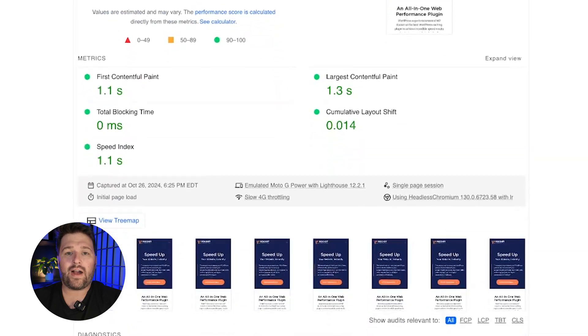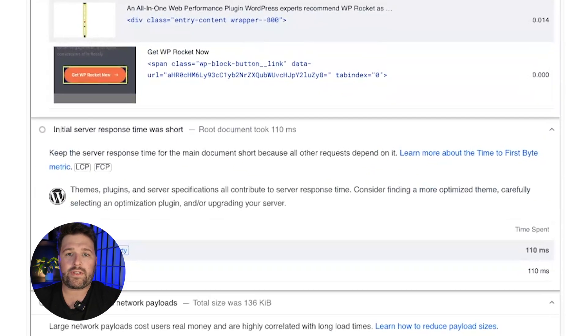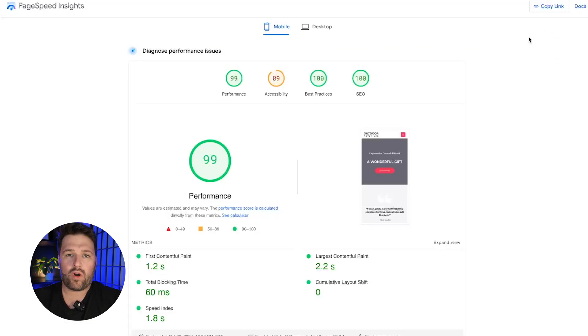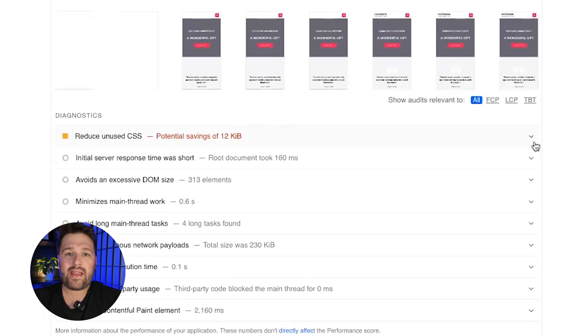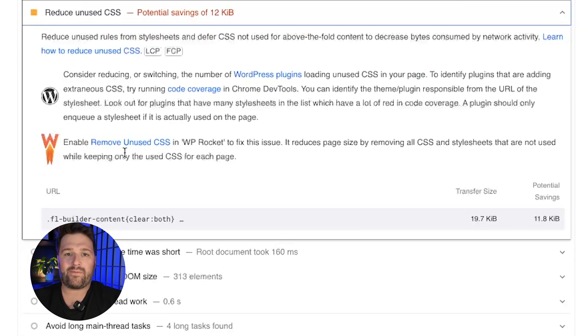Underneath the metrics, you'll find the diagnostics. The report gives you a useful breakdown of potential weak points and the steps you can take to improve performance. Moreover, when WP Rocket is activated and you haven't yet enabled all key features, the PageSpeed report includes recommendations on which WP Rocket feature you should activate to improve specific results. Keep an eye on these messages since they are very useful to make the most out of WP Rocket.